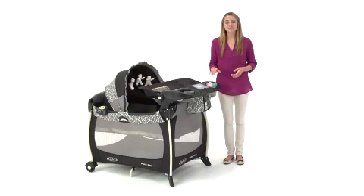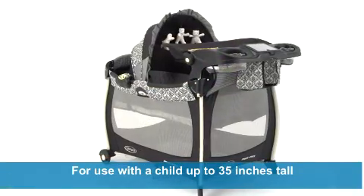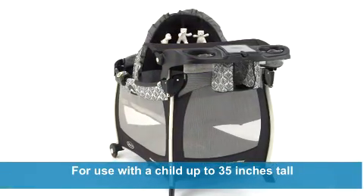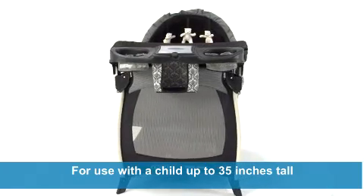Hi there, I'm Allie, here with the Pack and Play Silhouette Play Yard from Graco. This versatile play yard grows with your child from infant to toddler for use with children up to 35 inches tall who are unable to climb out.